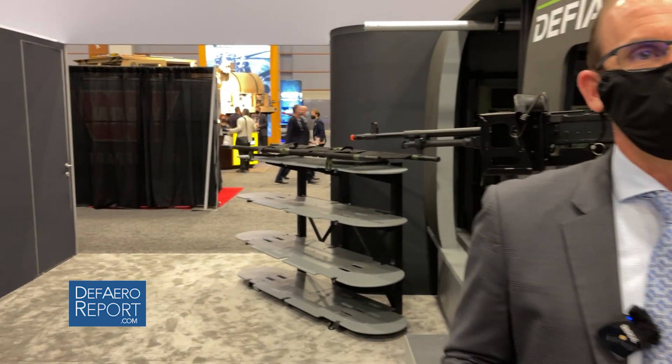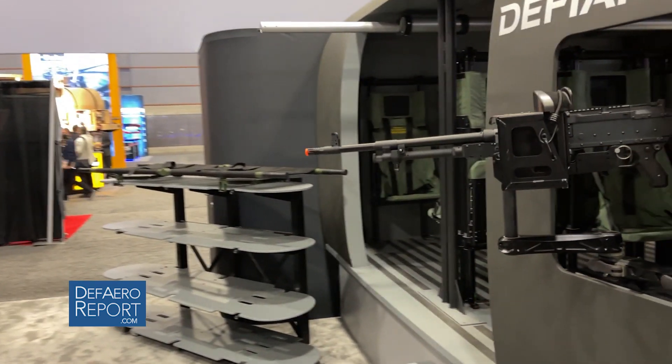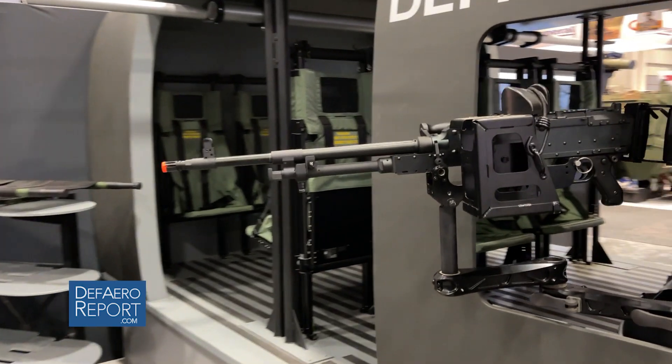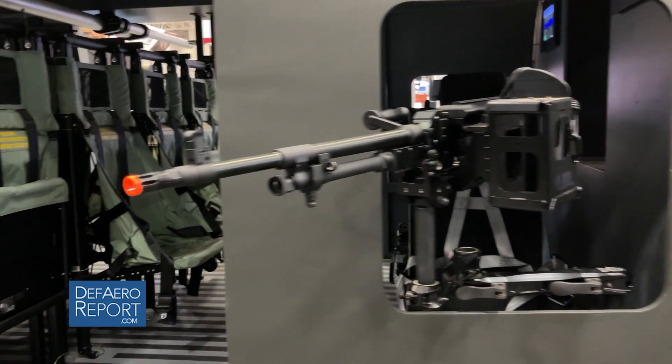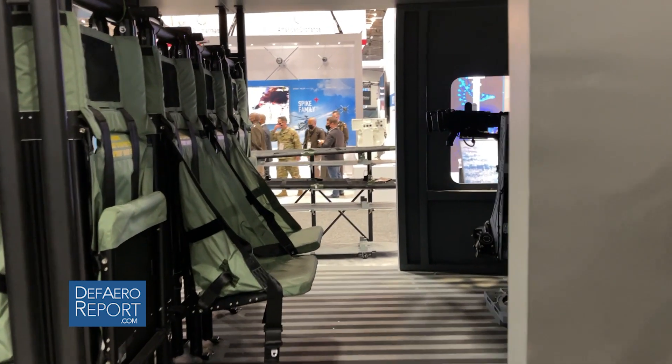A typical helicopter coming into a landing zone has to bring the nose way up to slow down — which means as a pilot I can't see where I'm going. With Defiant, I decelerate level: I put negative pitch in the prop, and I slow down and stop using the prop. It's great for all sorts of applications beyond military — think EMS coming into a crash site on a highway where there are wires and it's someplace nobody has ever landed a helicopter.